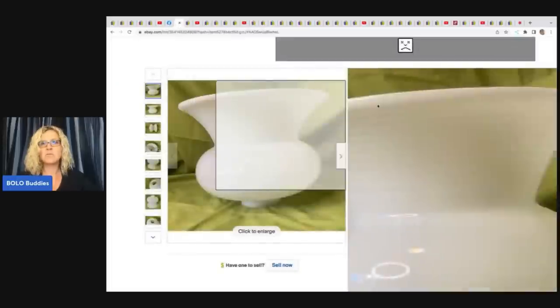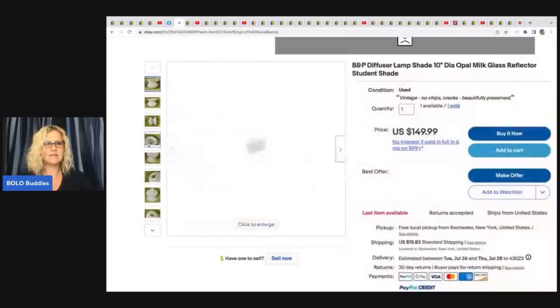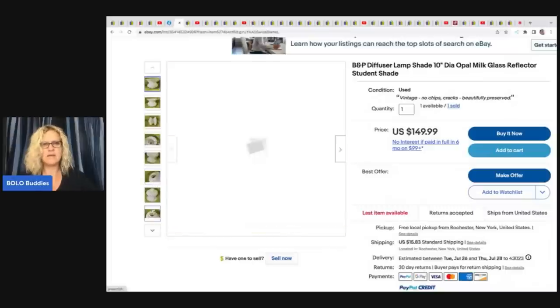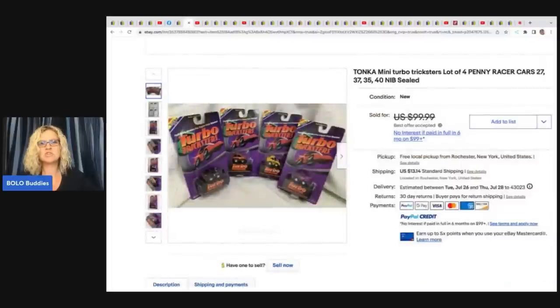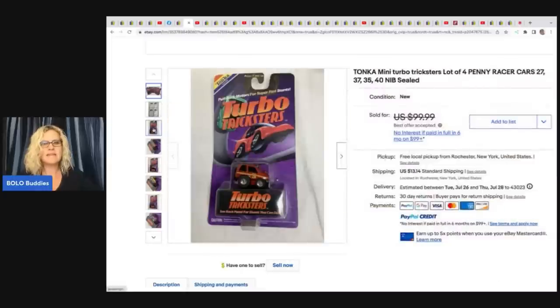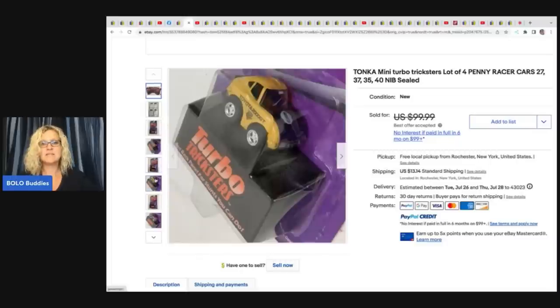The next item she sold — all from her mother's estate — is a B&P diffuser lampshade, opal milk glass reflector student shade. All those keywords are fantastic. She sold this for $149.99 and has one still available. She also sold these turbo mini Turbo Tricksters — she had them listed for $99.99, and the buyer paid shipping.